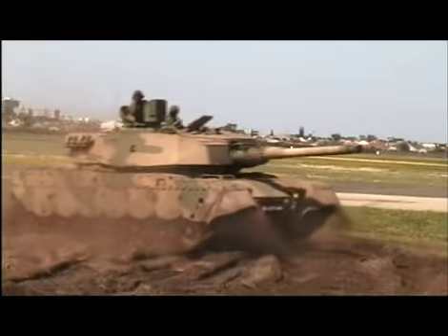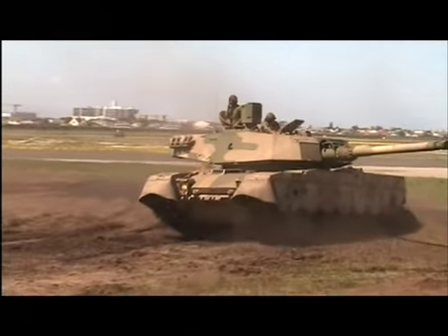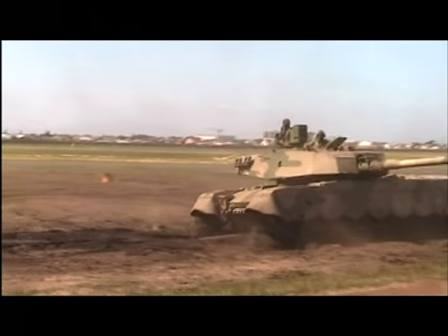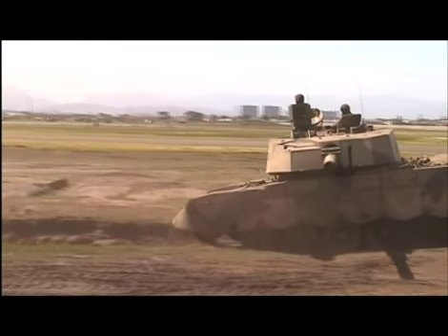Now for a photo of the Olifant going through a water obstacle. Fuel consumption here is around about 68 meters per kilometer.